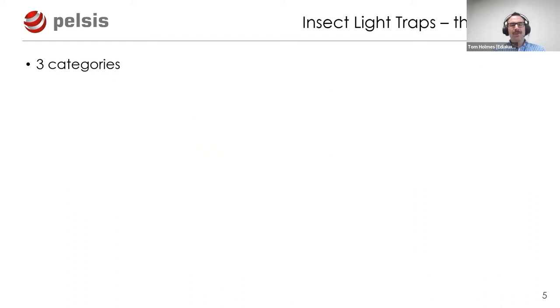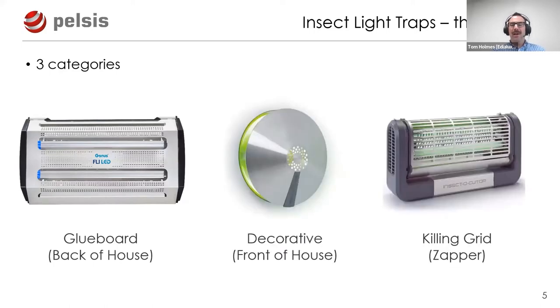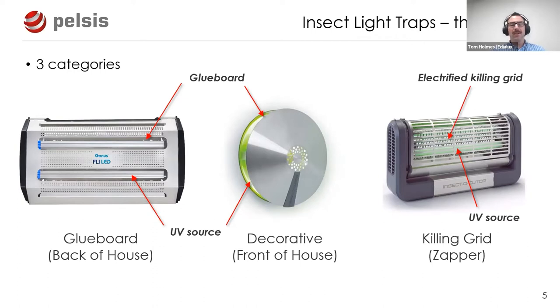Bear with me if this is your bread and butter, but I want to cover some basics. There are fundamentally three subcategories of ILTs: glue board or back-of-house units, decorative front-of-house units, and killing grid or zapper units. All use UV or ultraviolet to attract insects, but differ in how they deal with the insect. Glue board units retain the insect on a sticky board; decorative units conceal the UV source and board; killing grid units electrify and zap the insect, which falls into a removable catch tray.